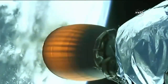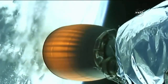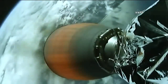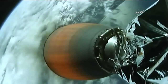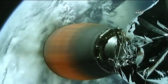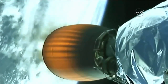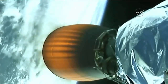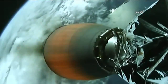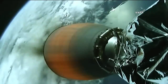The nose cone protecting Dragon will be jettisoned in five seconds. Stage two propulsion nominal. Stage one boost backburn shutdown — as planned, the first stage boost backburn has shut down.